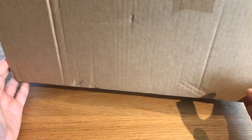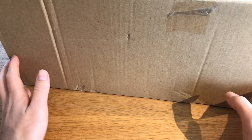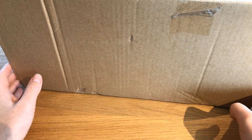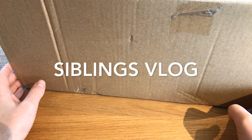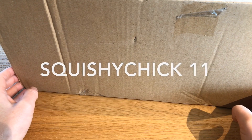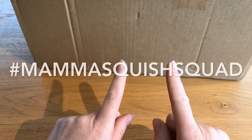Hi and welcome back to Mama Squish! Today I have a big package from Creamy Candy, but before I open this I have today's shoutouts. The first one goes to Haley Luke, the second one goes to Siblings Vlog, and the third one goes to Squishy Chick 11. If you want a shoutout, put hashtag mama squish squad in the comments and I might pick you for the next one.